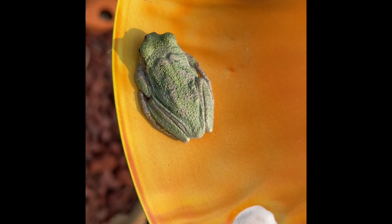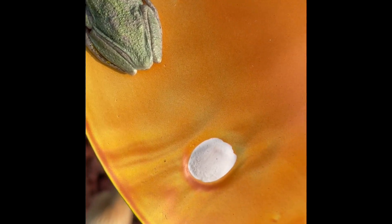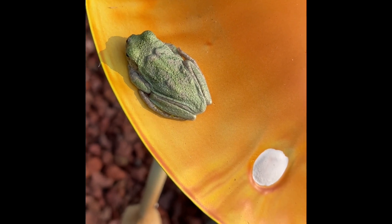Did you know, don't ever let your dogs play with frogs? They spit off toxins. Jill got really sick one time.